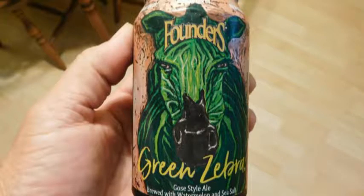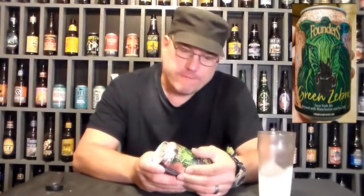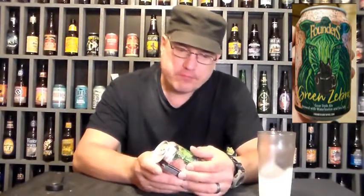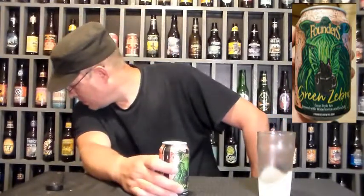We got Founders Green Zebra — am I saying ghost style ale? — brewed with watermelon and sea salt. Four point six percent alcohol, 10 IBUs. Drink responsibly — they don't serve Founders in the clink. On the box it said tart with sweet and stuff like that. It's a ghost style beer, it's gonna be sour.